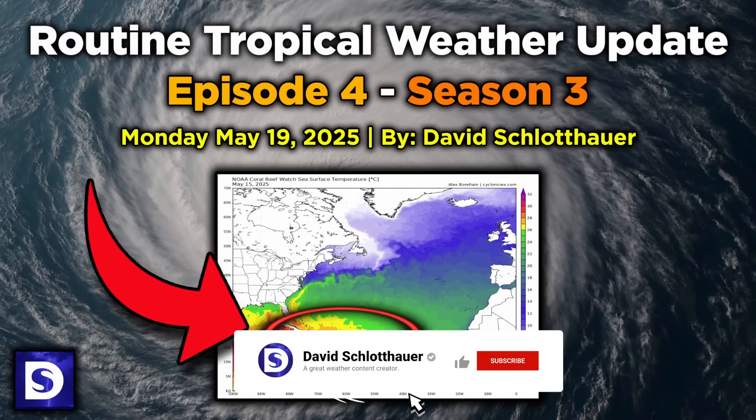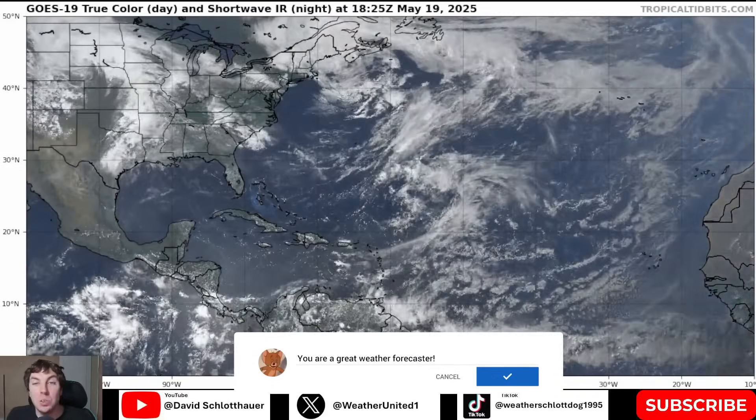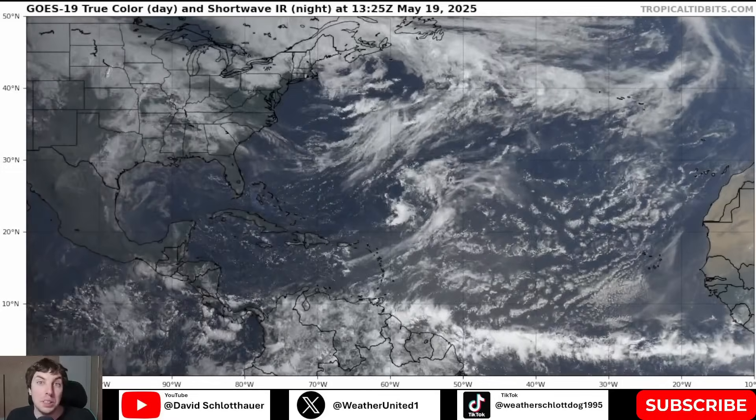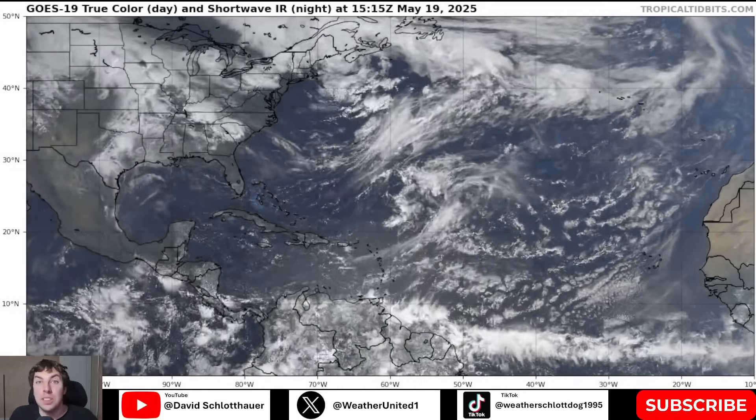Good afternoon, everyone. It is David Schlathauer here with another routine tropical weather update for Monday, May 19th, 2025. To start off the video, here's a look at the latest GOES 19 True Color Visible Satellite Imagery provided by Dr. Levi Cowan at TropicalTidbits.com.